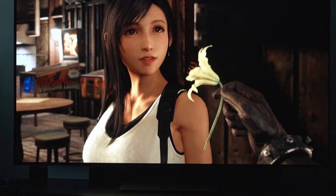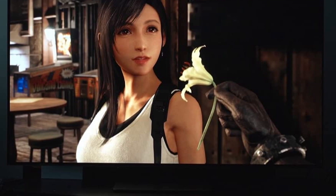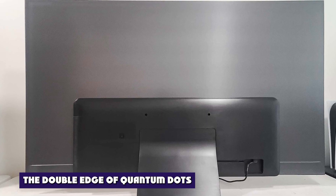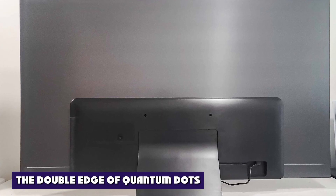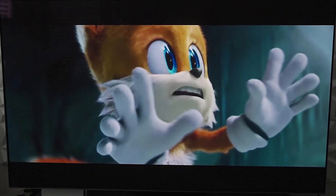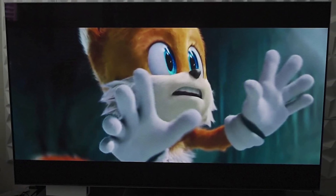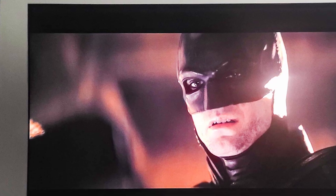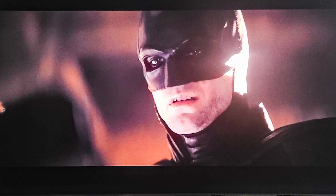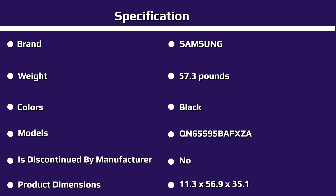The S95B's far-field microphone makes hands-free voice control via Amazon Alexa, Google Assistant, or Samsung's Bixby possible. The Samsung S95B is a 4K OLED TV with 128-zone local dimming. It supports HDR content in HDR10, HDR10+, and Hybrid Log Gamma. Samsung continues to eschew Dolby Vision compatibility, despite supporting Dolby Atmos for audio. The S95B also has an ATSC 3.0 tuner for high-definition and 4K TV reception.